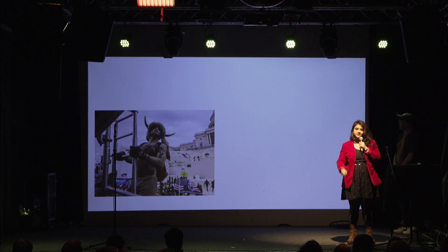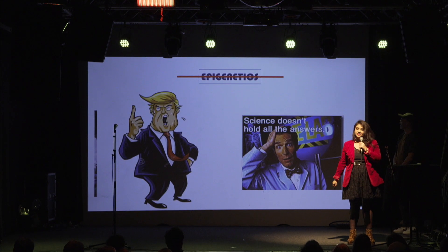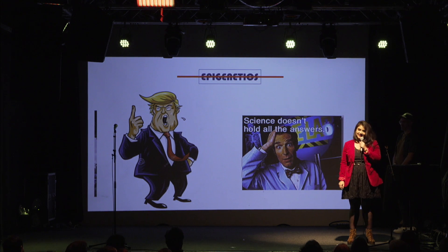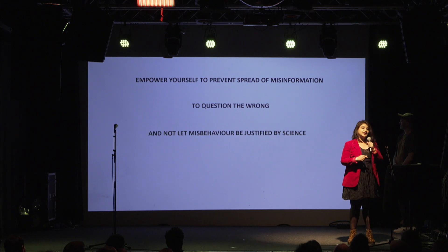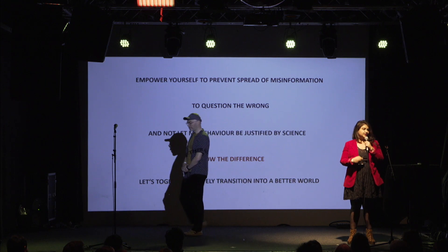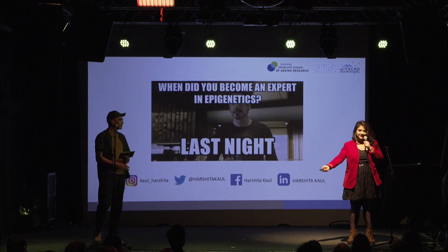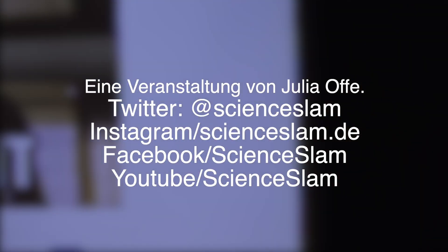The last question: why are some people unnecessarily aggressive? Sadly, there are certain things that even science does not have an answer to. With this thought, I would like to tell you — let's empower ourselves to prevent the spread of misinformation. Let's question the wrong, and let's not allow people to misuse science to justify wrong behavior. We as empowered scientists should know the difference, and let's together actively transition into a better world with an understanding of science. Thank you — this was the ornamental saga of epigenetics, delivered by Harshita Kohl.